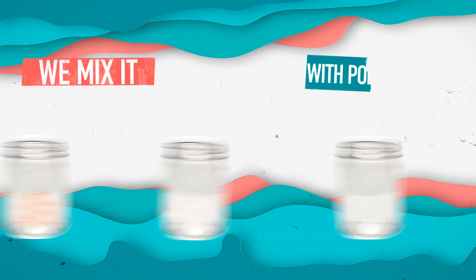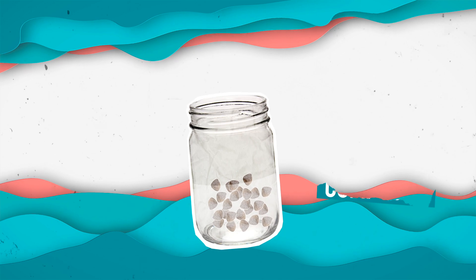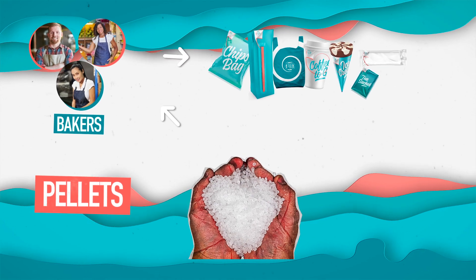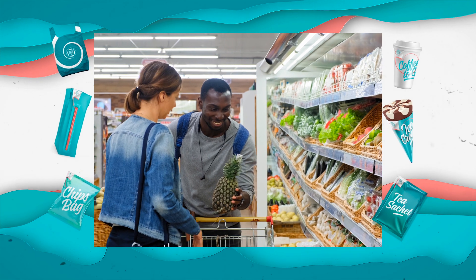Next, we mix our pebbles with glue, which comes from different varieties depending on how we want the mix to act. Then that mix, called compound, is turned into pellets and then sent over to the bakers, also known as the manufacturers, who make single-use items you use every day. These finished products then make their way to the shelves near you.